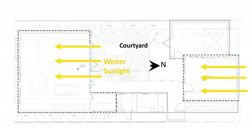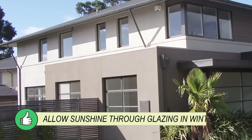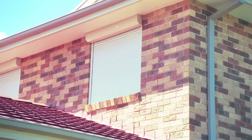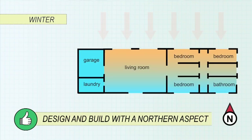If the block has a narrow northern aspect, other solutions exist. For example, this house has been split into two sections, providing every room with north facing glazing. To build with the sun in mind: allow sunshine through glazing in winter, shade glazing in summer, and plan the building layout to take advantage of the northern aspect.